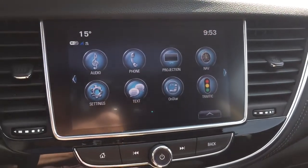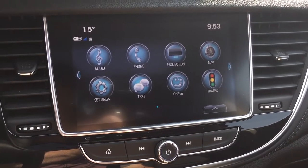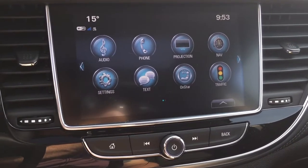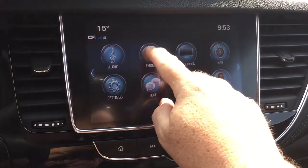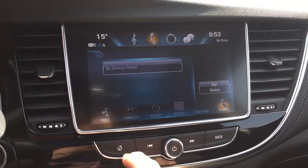Got your projection here, so if you have an enabled smartphone you can plug it in via USB, and it's going to give you some of your favorite apps right here on the touch screen with your Apple CarPlay or Android Auto capabilities. There's a phone icon here so you can pair yourself up for hands-free calling and enjoy your stored media.